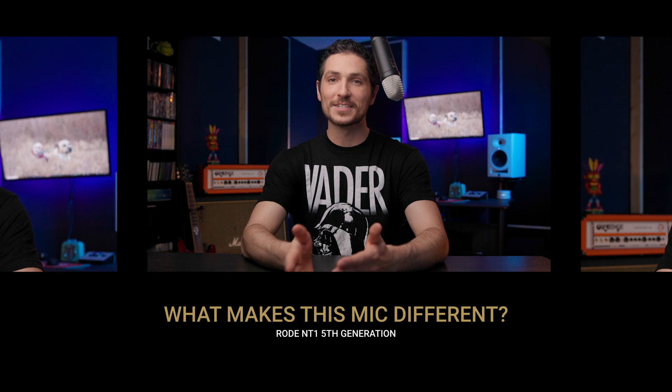To start things off, what makes this microphone different? It's an XLR microphone and a USB microphone in one. Currently you're hearing the microphone in its USB mode, and the USB cable that this microphone came with was actually very long, which was super refreshing, because there are a lot of USB microphones out there that come with a really short cable.